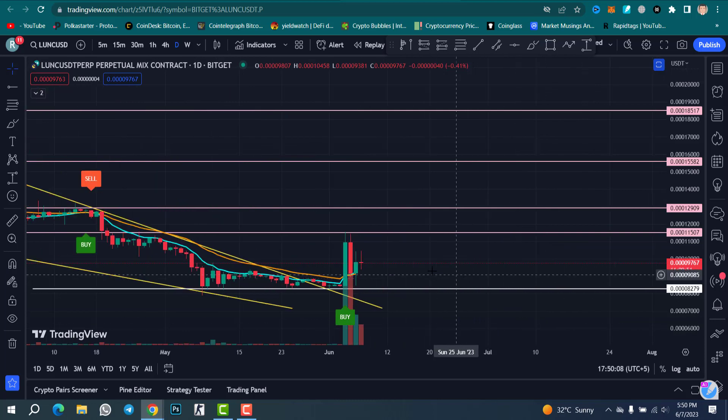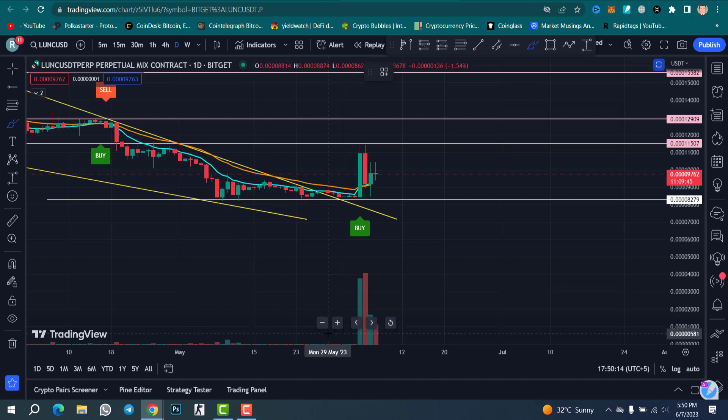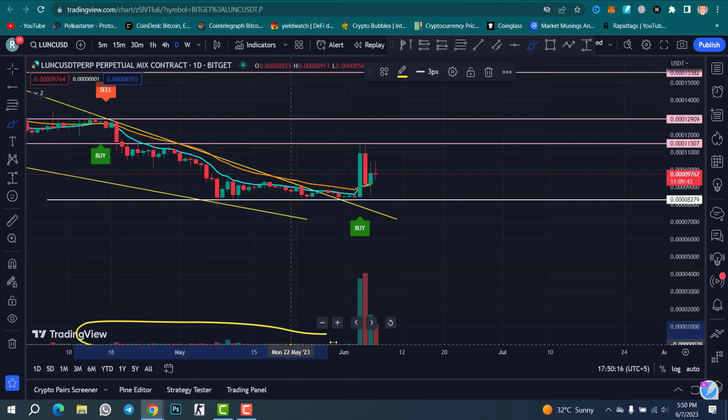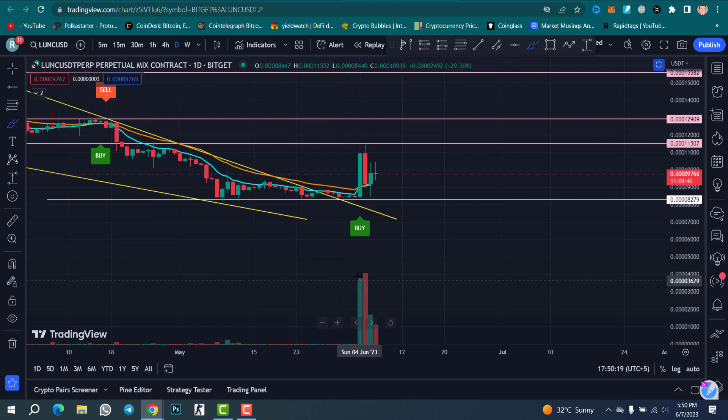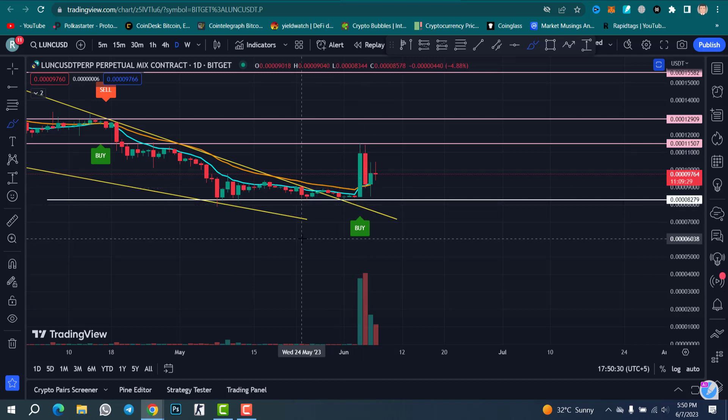You can see a huge volume with a big green candle on the breakout. Check the previous volume — there was no volume — and now on the breakout, check the volume: a big green candle with a big green volume. That means the breakout is finally confirmed. The falling wedge pattern breakout is confirmed with a huge volume, so it means we will soon touch our target.